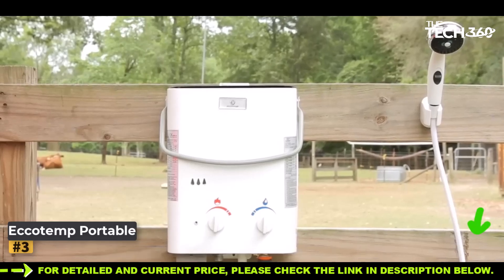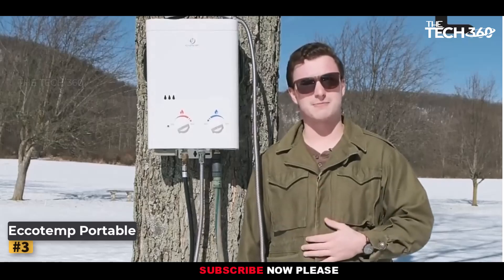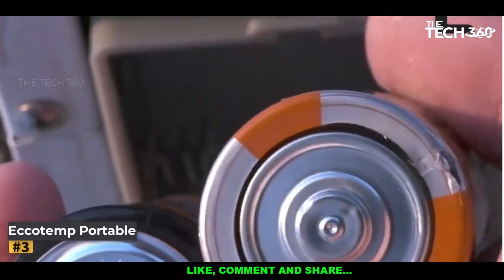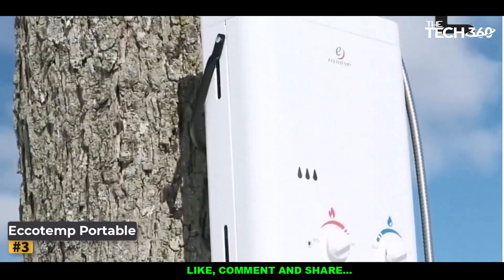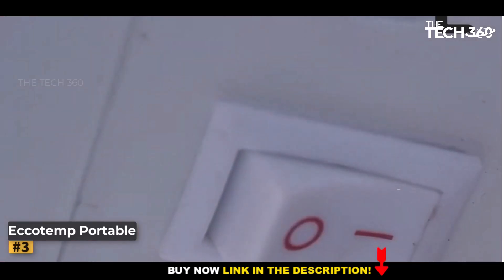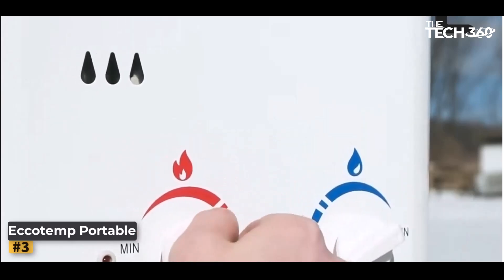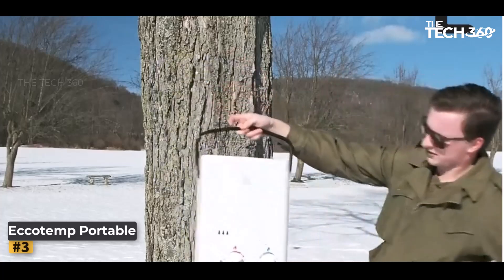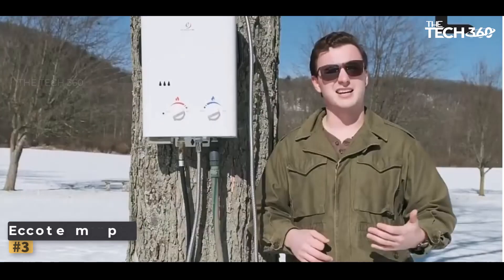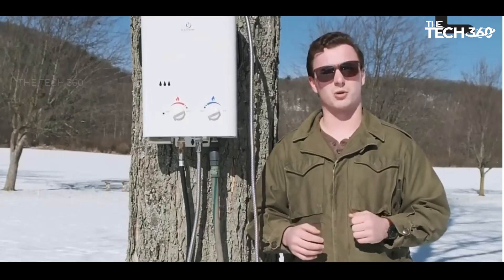Number three: Ecotemp Portable Water Heater. When it comes to camping, having access to hot water can greatly enhance your outdoor experience. The Ecotemp Portable Water Heater is a lightweight and compact solution that offers convenience and reliability for various applications. Whether you're camping, washing your pets, or enjoying outdoor showers, this portable water heater has got you covered. Its portability allows you to bring it wherever you go, ensuring you have hot water on demand.